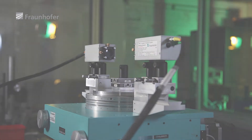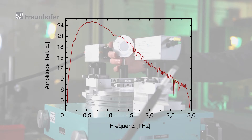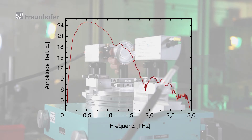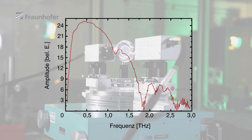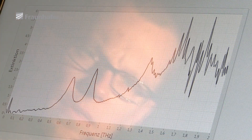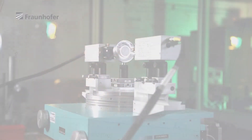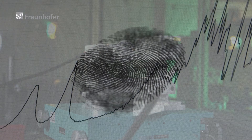The various frequencies that make up the pulses are affected in different ways depending on the type of material the terahertz waves travel through. This causes characteristic changes to the spectrum, which comprises the totality of all terahertz wave oscillations the pulse is made up of. Every substance produces a spectroscopic fingerprint.